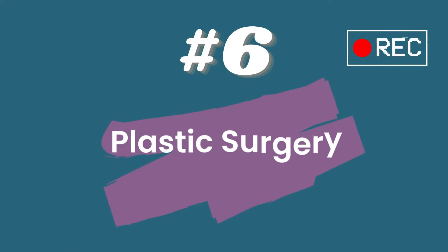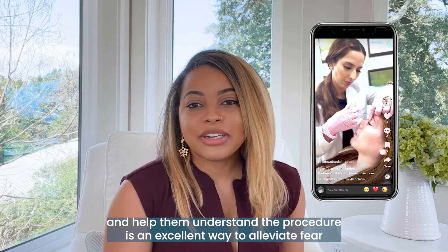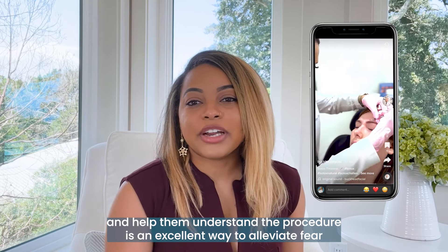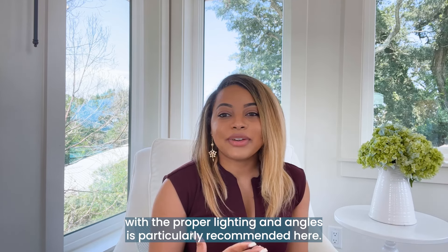Number six: plastic surgery treatment videos. Finding a way to help patients understand a procedure is an excellent way to alleviate fear and empower them to schedule an appointment with you. Professional videography with proper lighting and angles is particularly recommended for this type of content.